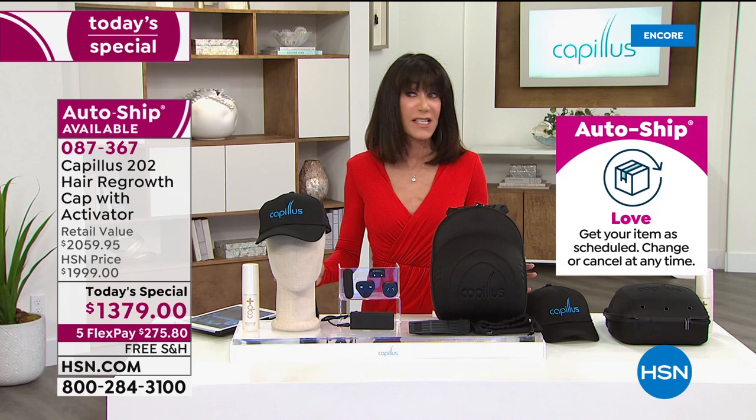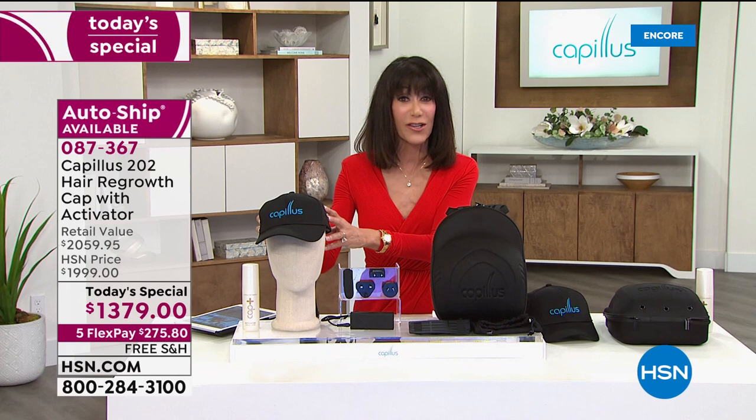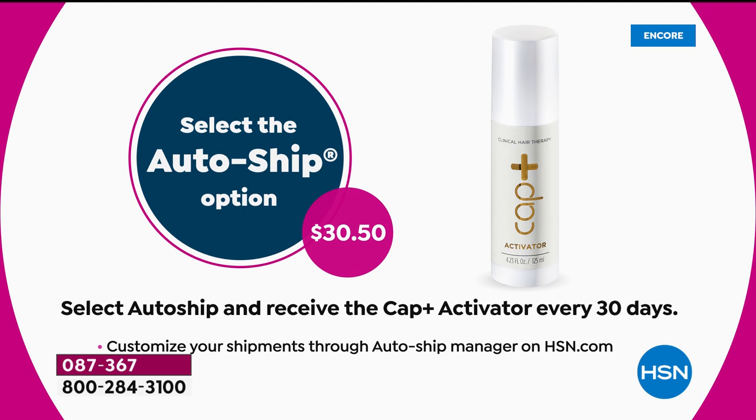They have a total of just over 1,500 units for the day between custom auto-ship and single purchase — because this has been incredibly popular. Nobody has the value they have: retail is $2,059, and you're getting it for almost $700 off. On HSN.com right now, the cap alone is $1,999. Today you also get the activator — another $60.95 value. Go for custom auto-ship: the activator comes every 30 days for only $30.95, and you can speed it up, slow it down, or cancel anytime.